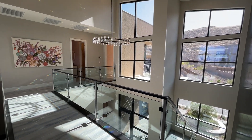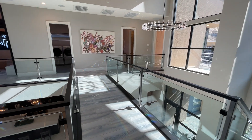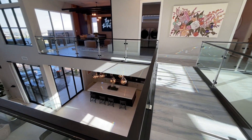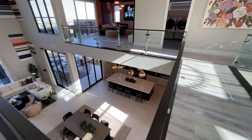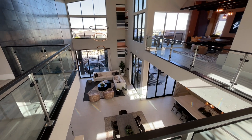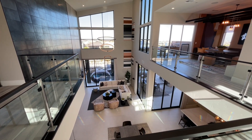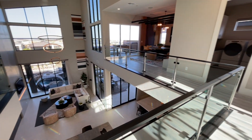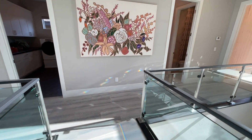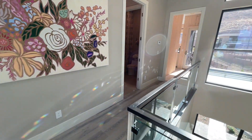We'll go across the catwalk, start on that side, work our way back over, and head down to that incredible kitchen. Look at the views — these homes are something else. With the lot premiums and everything, you're going to be looking at high ones, if not low $2 million range for these homes.